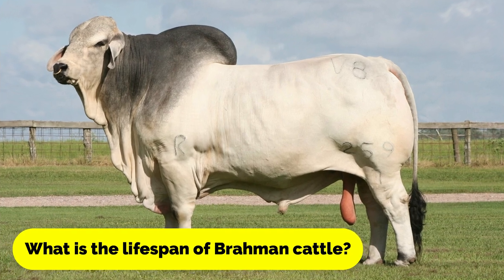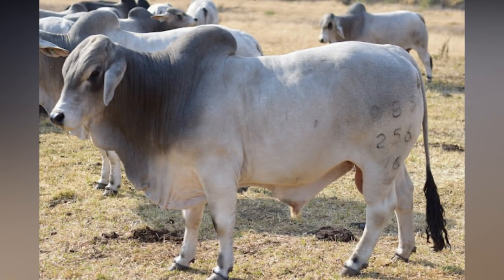What is the lifespan of Brahmin cattle? Brahmin cattle can live up to 20 years or more, depending on their environment and the quality of care they receive.